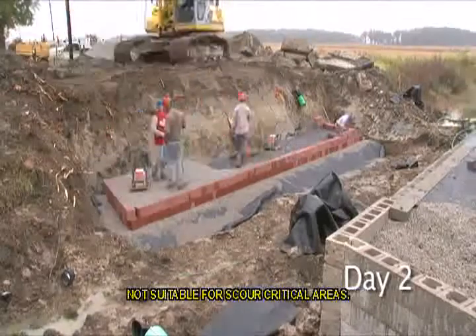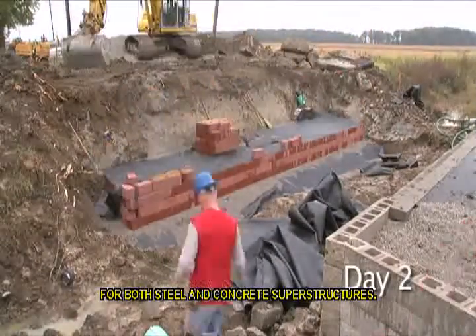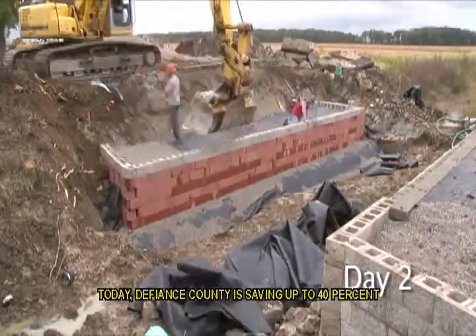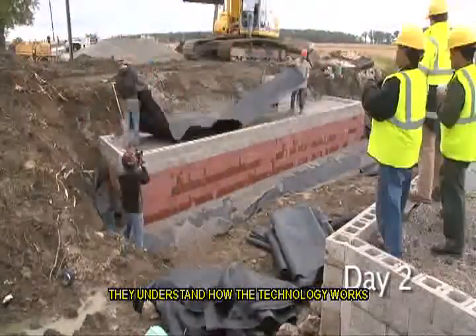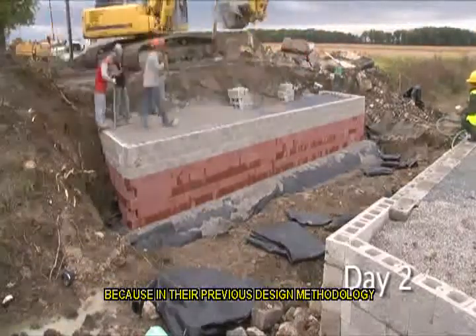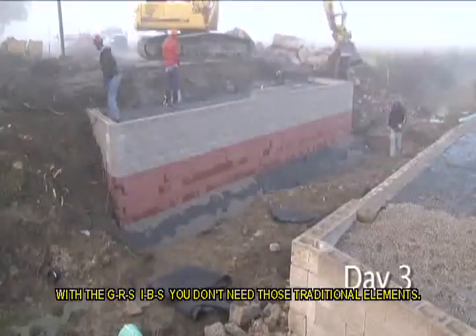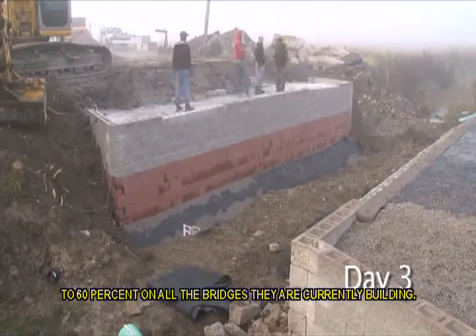It is a shallow foundation system and thus not suitable for scour-critical areas. However, the technology works very well for both steel and concrete superstructures. In Defiance County, the first bridge built using GRS IBS provided a 21% cost savings. Today, Defiance County is saving up to 40% on their bridges because of their ability to rapidly construct the substructure — they understand how the technology works and the labor crew is well trained. In St. Lawrence County, their savings are even greater because their previous design methodology included many traditional bridge details such as the approach slab, sleeper slab, bridge bearings, and parapets. With the GRS IBS, you don't need those traditional elements. St. Lawrence County has realized a savings of between 50% to 60% on all the bridges they are currently building.